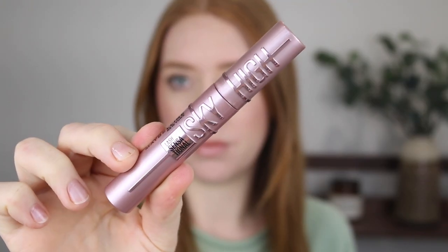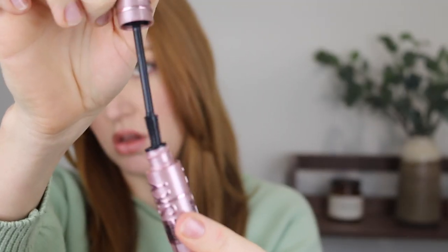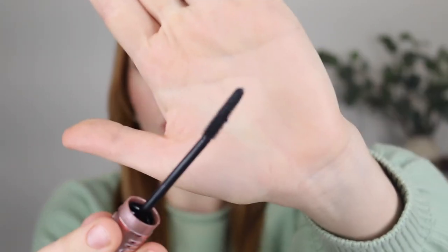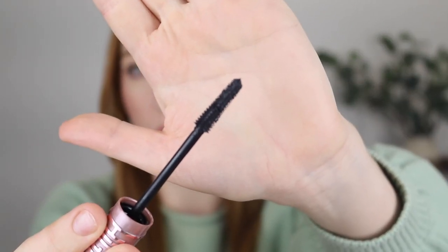Starting with the makeup, I picked up the new Maybelline Lash Sensational Sky High Mascara. I have seen so many people rave about this on social media, so of course I had to pick it up and try it. I have always loved Maybelline's mascaras. I think they have a lot of really great options, so hopefully this is right up there with the rest of them. I love the packaging — I think it's very sleek. The wand is a rubber wand and it's very flexible. I usually like more fluffy, natural bristle mascara wands, so it'll be interesting to see how this one goes.